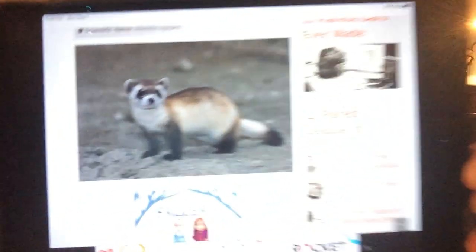Number 10: the black-footed ferret. It is a small ferret animal. There's only 300 to 400 in the wild, sadly. Location: Arizona, Wyoming, South Dakota, and Montana. Previously native to the Great Plains of North America. They're endangered. Here's a little photo — that's the black-footed ferret.